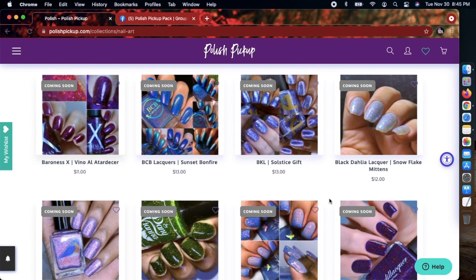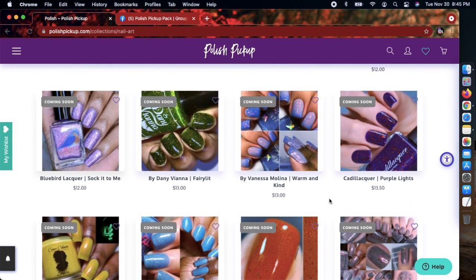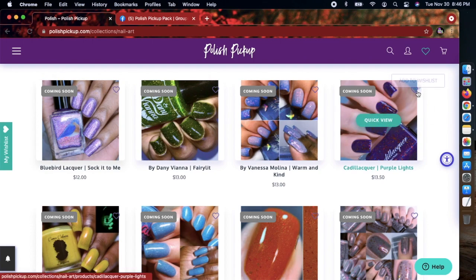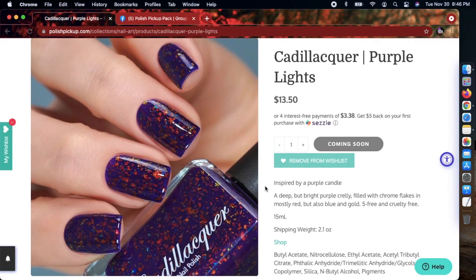A lot of you know I use quite a bit of Polish Pickup polishes in my nail art designs because I like incorporating different flakies, tones, and holographics. A lot of those polishes mainly come from this website. There's this one right here — oh yes — Cadillac purple lights. Oh my goodness, this is gorgeous!